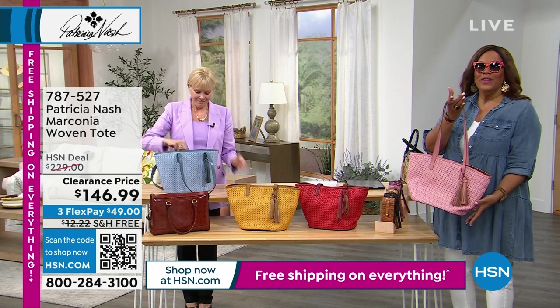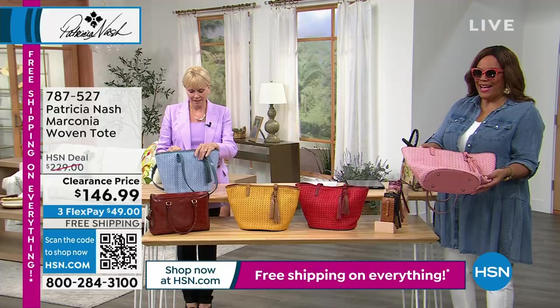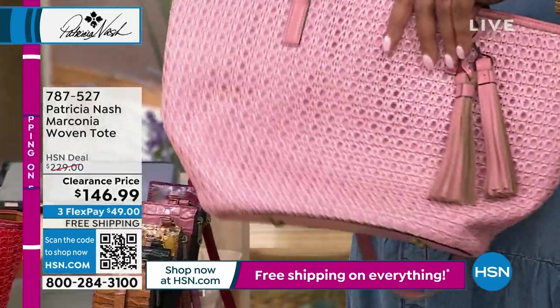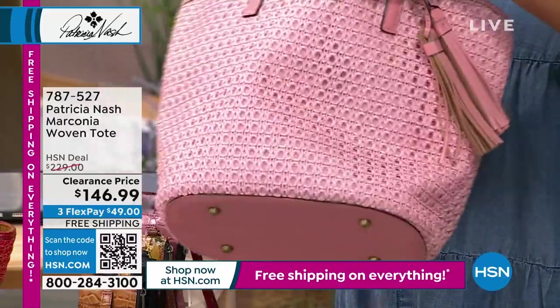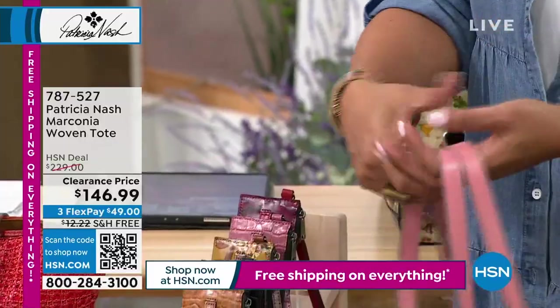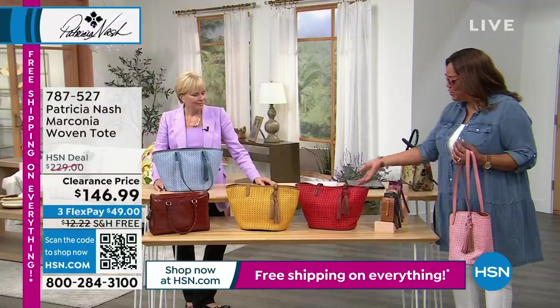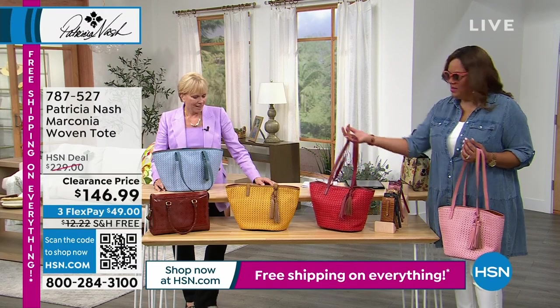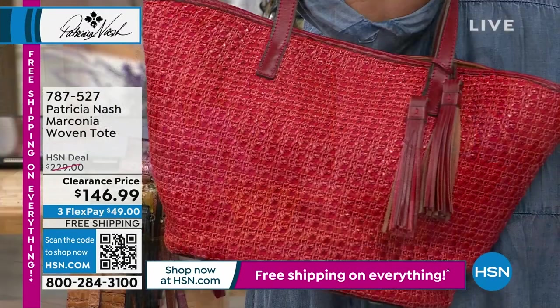Look at how big this is — you've got beautiful leather at the bottom, feet, and tassels that you can take off if you'd like (but why would you?). They're all beautiful — could be so nautical with blue jeans and white, or the red with these sunglasses. $83 off, and your first payment is $49. I think this red is me all day long.